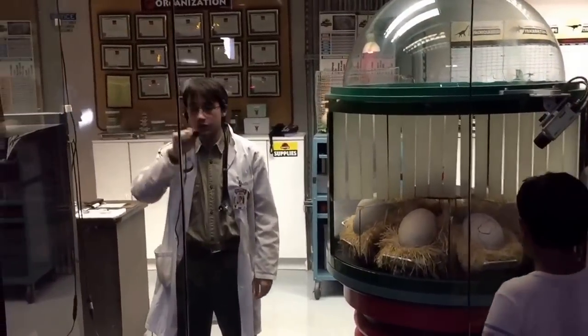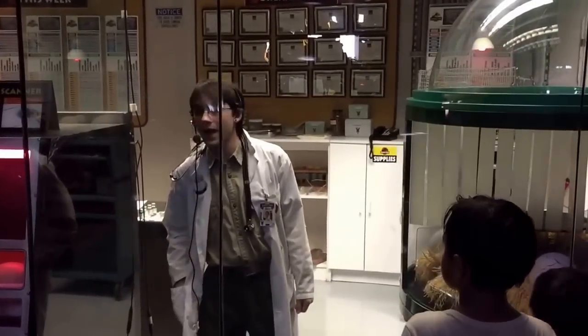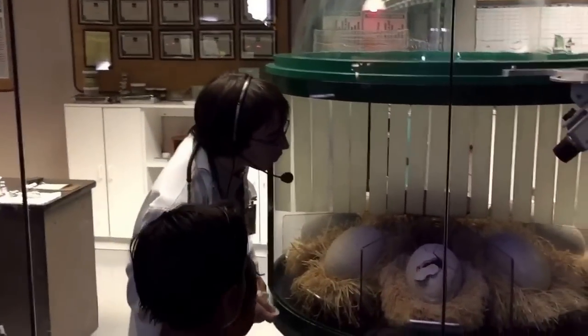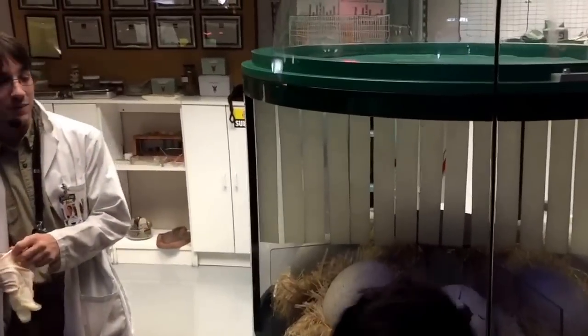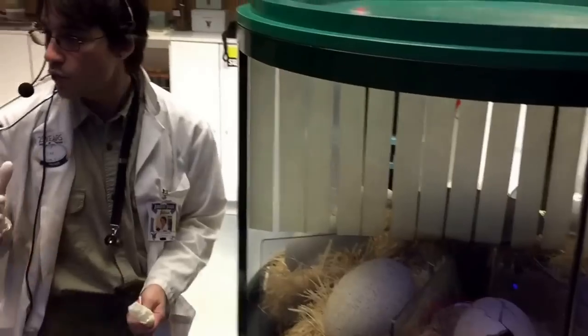Hi, can everyone out there hear me just fine? Awesome. Ladies and gentlemen, boys and girls, may I have everyone's attention please? One of our dinosaur eggs is very close to hatching, so if I can have everyone join me over here by the nursery window for a once-in-a-lifetime experience. Judging from the very swift movement that we have been seeing, we honestly don't have a whole lot of time on our hands. I want to welcome everyone to our Discovery Center.